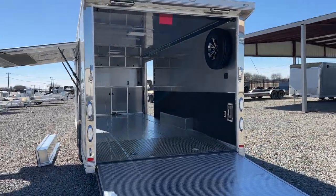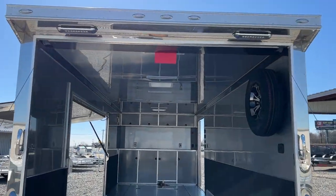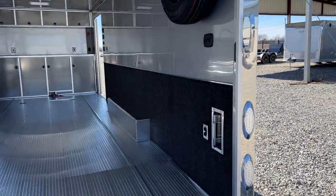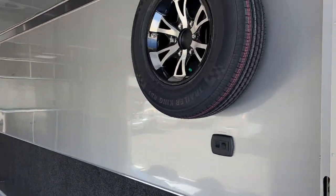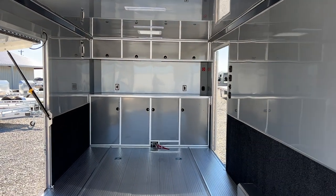This trailer is just totally loaded out with some killer features. The fit and finish on Intechs is like none other. Carpeted walls to protect your doors when you're opening, a matching spare, and lovely cabinetry.